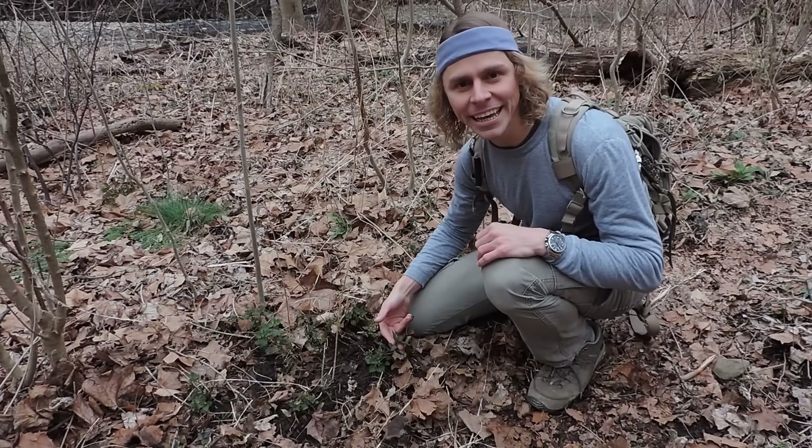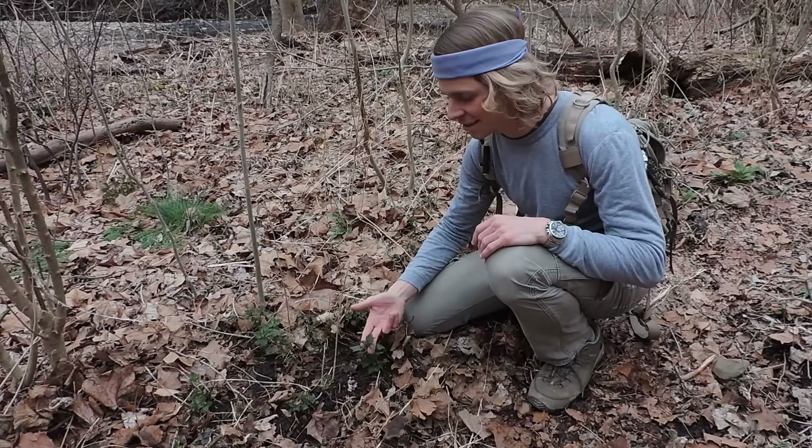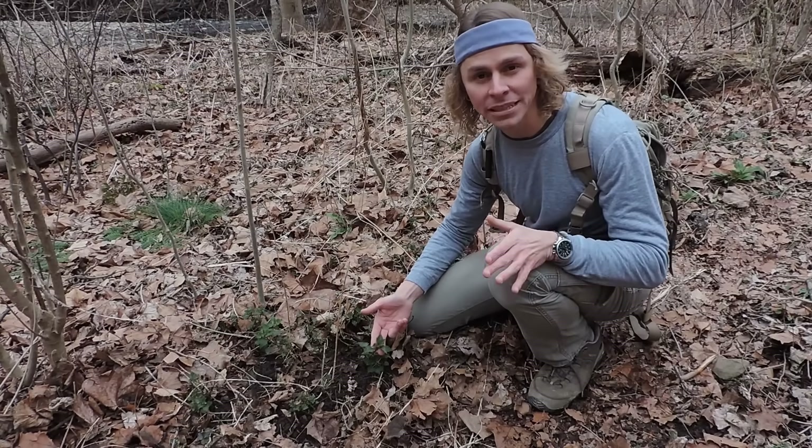Hi everyone, I'm Adam Harriton from Learn Your Land, and in this video I'm going to be discussing one of my favorite wild plants, which is this one right here — stinging nettle, Urtica dioica. This is one of my favorite wild plants.